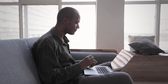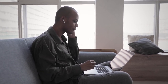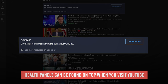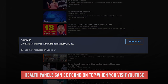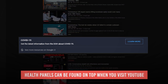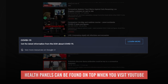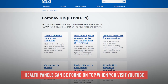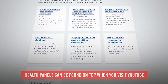On today's video, we will talk about how YouTube is helping disseminate trustworthy information about the virus. First, health panels can be found on top when you visit YouTube. As long as there is a pandemic, YouTube will display information on panels at the top of the homepage, watch pages, and similar. These are text-based popups that give you the latest news and information regarding the virus in your local vicinity, from local health authorities like the WHO or the NHS. So keep an eye out for those.